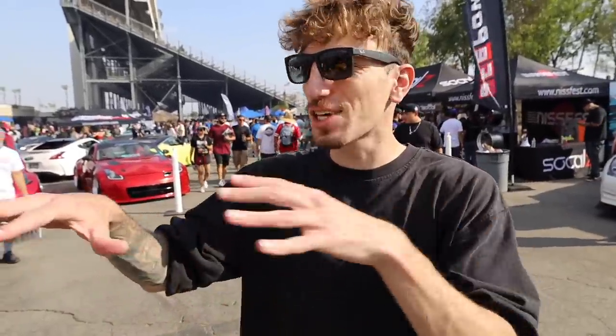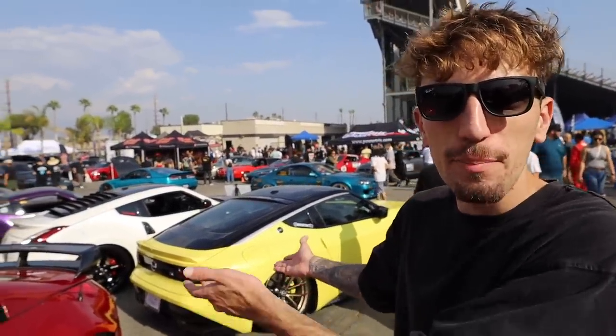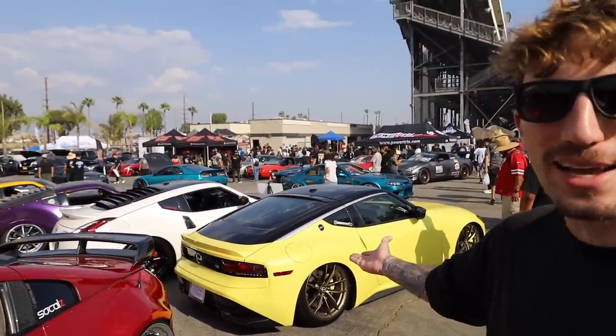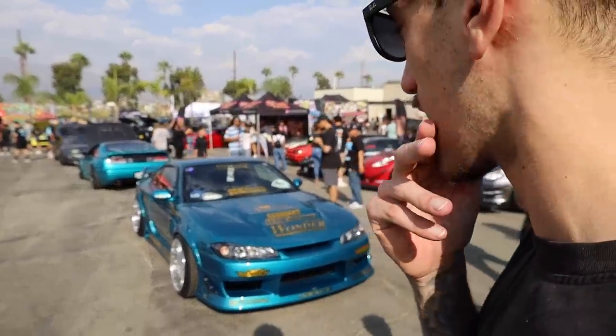We got another section over here but unfortunately the DJ is going off, we can't be filming here. You can't even buy this car yet and they're already bagging it — I don't know what to tell you. I changed my mind, this is the nicest color I've ever seen.